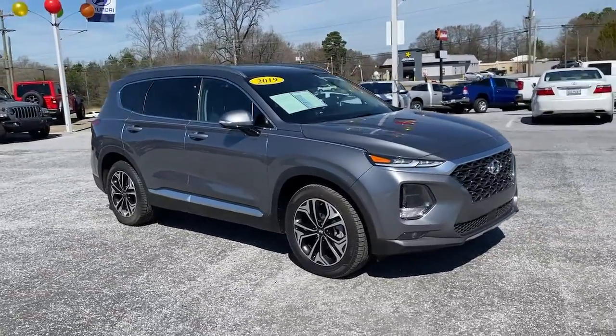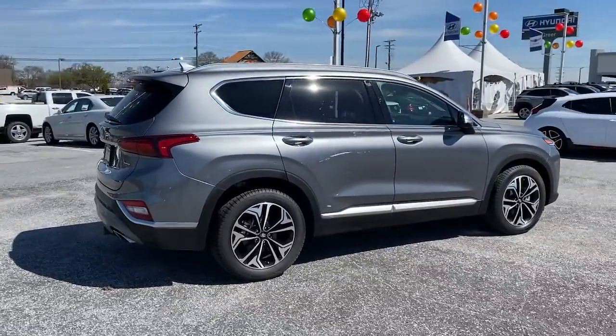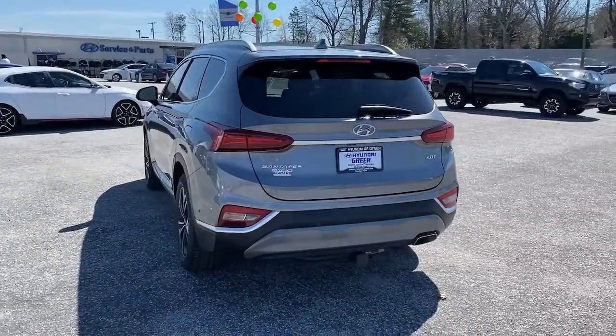Take a moment to check out the 2019 Hyundai Santa Fe. This vehicle is an outstanding buy with fewer than 40,000 miles on the odometer. Relax and enjoy the road trip in this convenient, well-equipped Santa Fe.